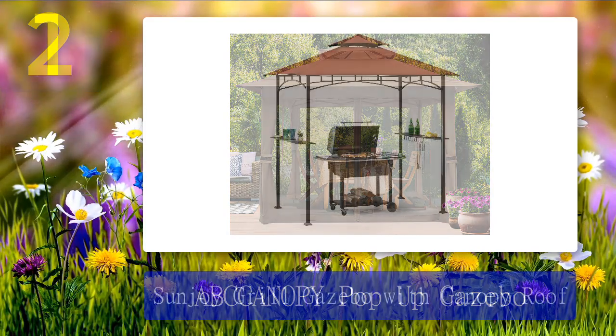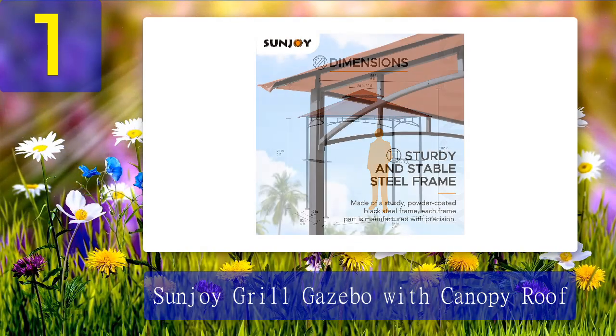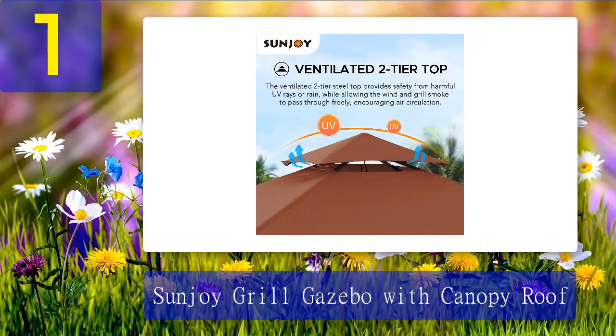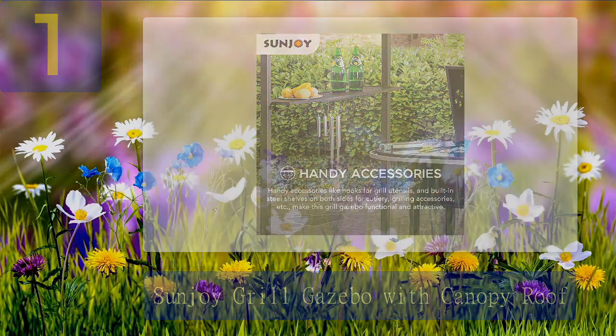Coming in at number 1: Sunjoy Grill Gazebo with Canopy Roof. Make your grilling space feel like a whole other kitchen altogether with this weather-resistant gazebo. The built-in steel shelves offer room for storage so you can keep utensils and ingredients close by.